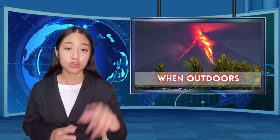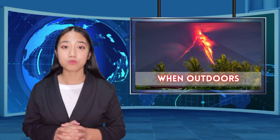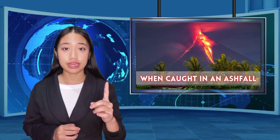If you're outdoors: 1. Seek shelter indoors if possible. 2. Stay out of designated restricted zones. 3. Stay in areas where you will not be further exposed to volcanic eruption hazards.